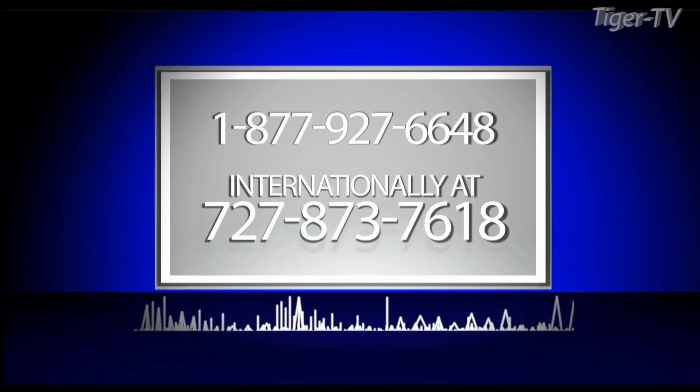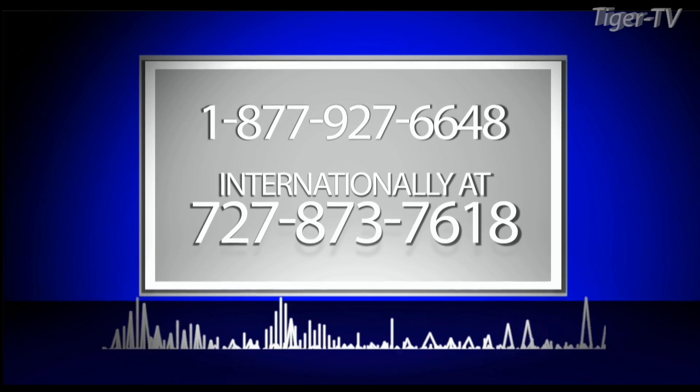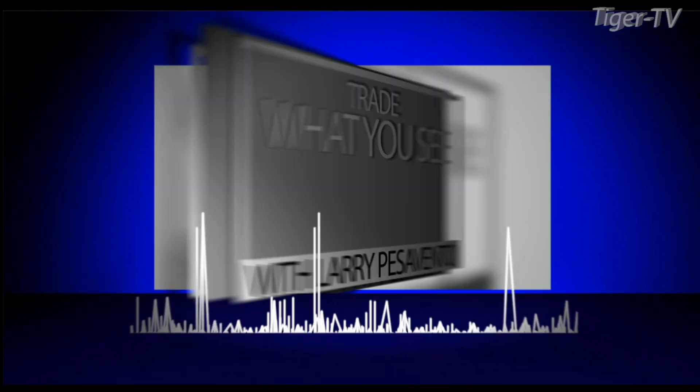Call toll-free at 1-877-927-6648 or internationally at 727-873-7618. Now, Larry Pezzavento.